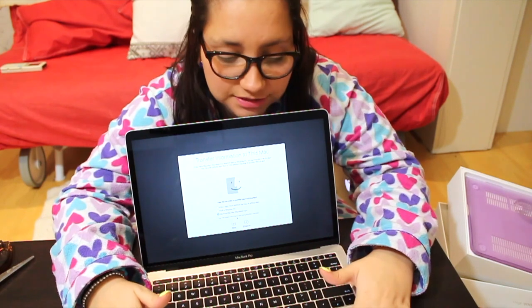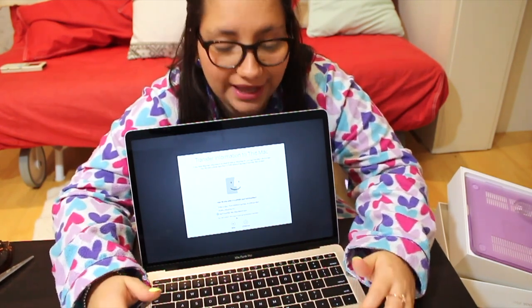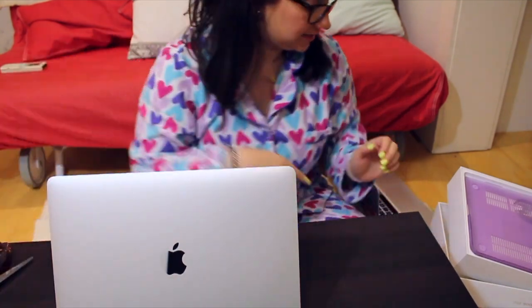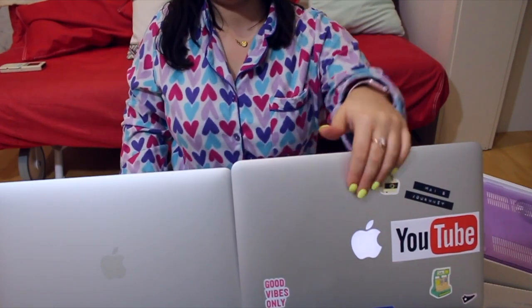I didn't spend money on the touch bar; instead, I spent on the memory, which in my opinion is a better way to spend that money. I'm a little sad about one thing — the back is no longer white with a glowing Apple logo. On the old one, when you open the computer, the Apple lights up. On the new one, that light doesn't exist — it's just like a mirror. If you need an Apple-shaped mirror, you have one!